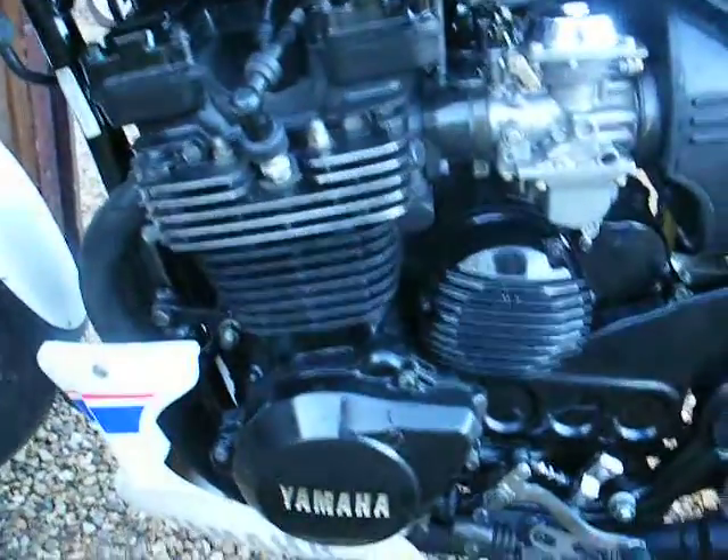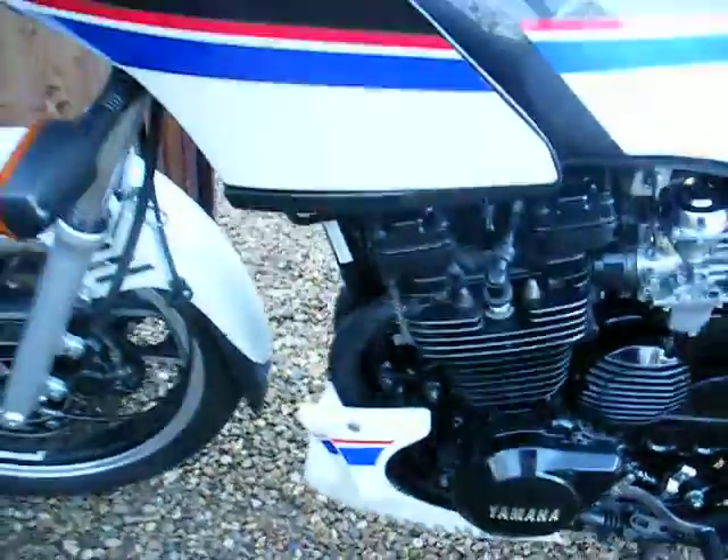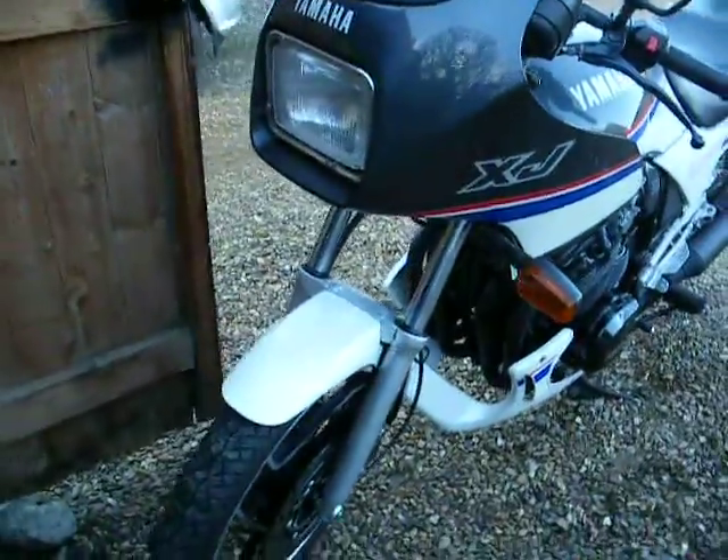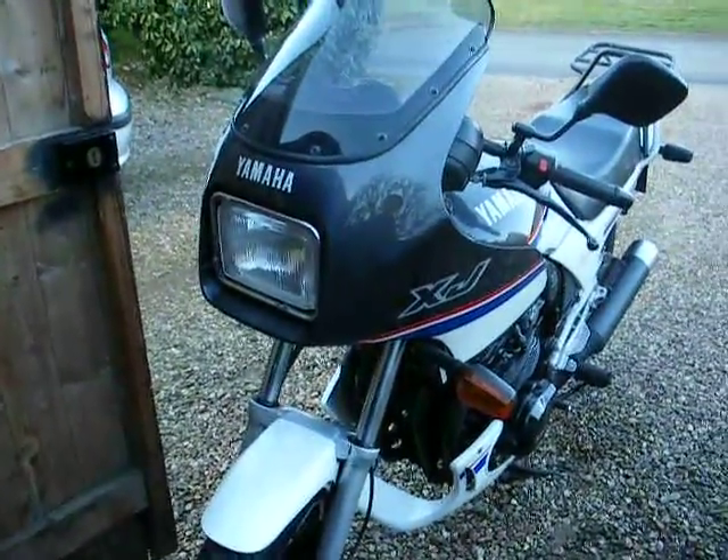Spotless engine, absolutely spanking condition, rides beautifully. Bridgestone Battle Axis on the front and the back.